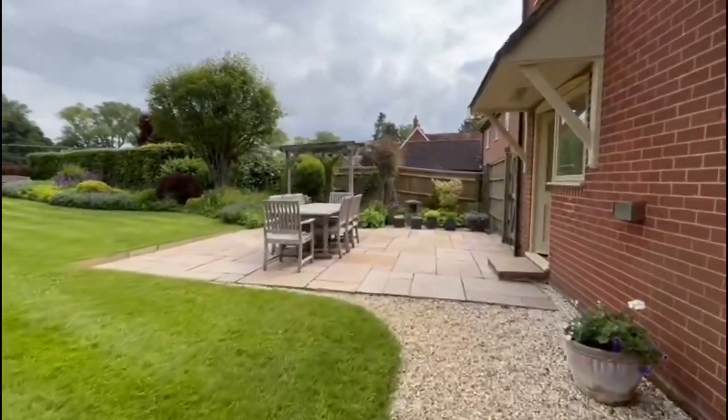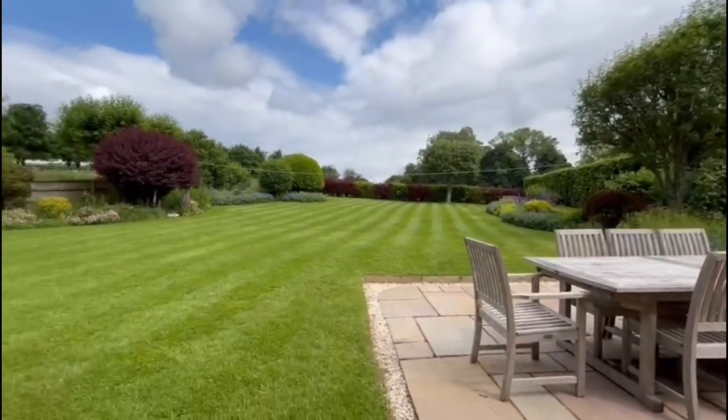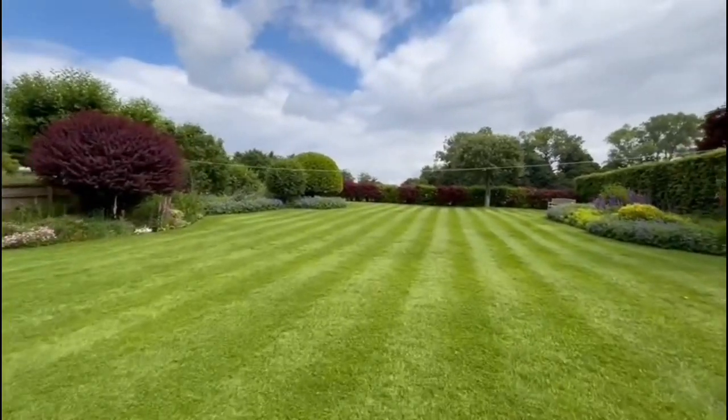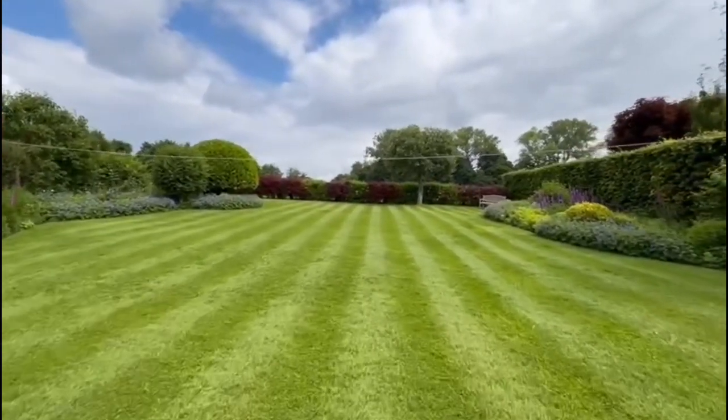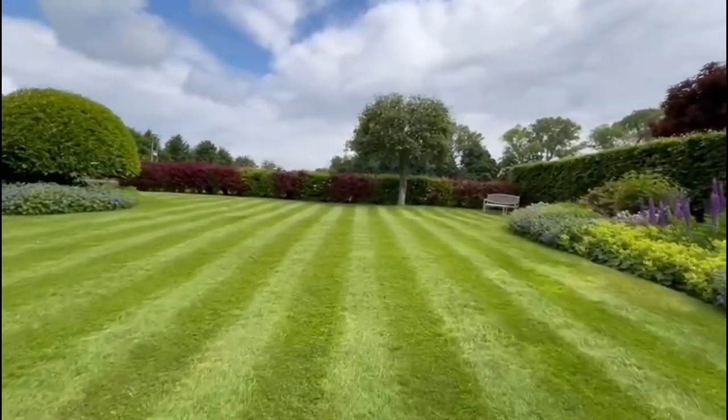Whilst enjoying plenty of sunlight, as you can see on this lovely afternoon, we have a large patio directly to the rear of the property. With the remainder of the garden being mostly laid to lawn, and we have fabulous views beyond.